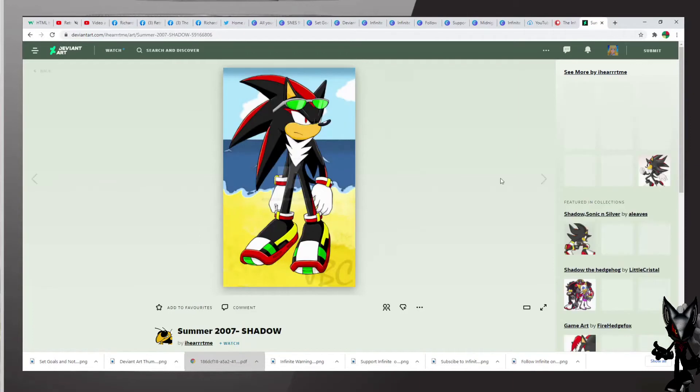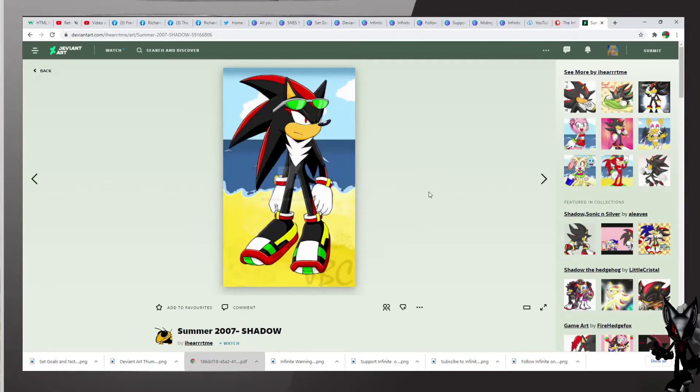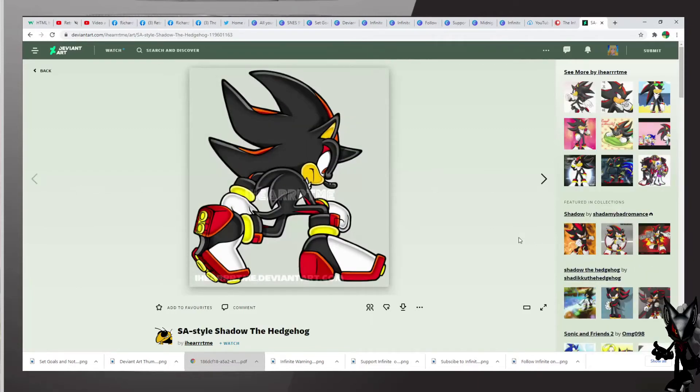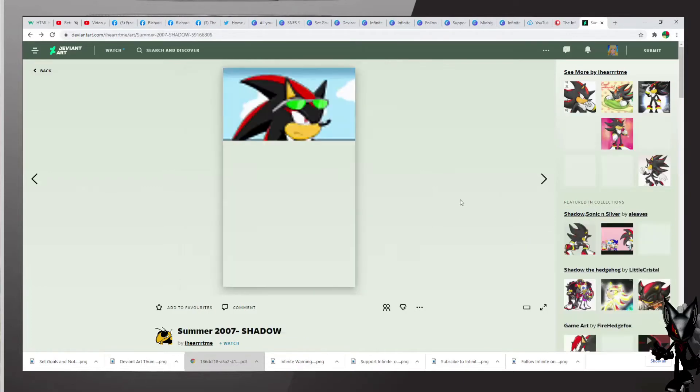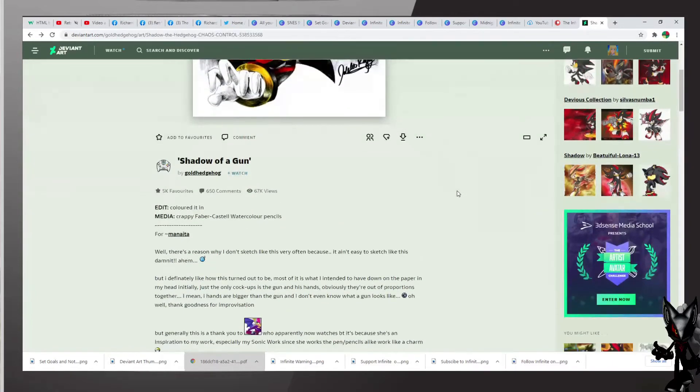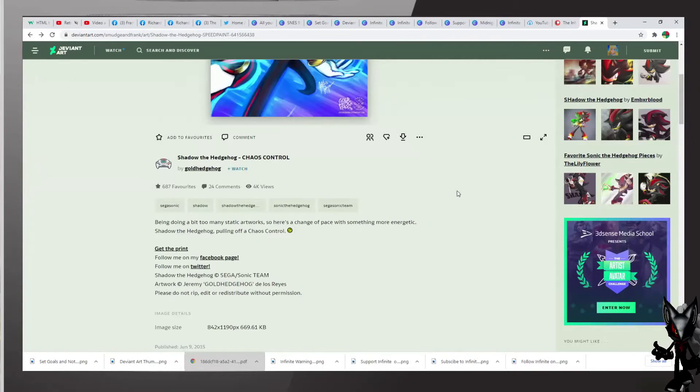We also have — cool Shadow, Summer 2007. Shadow is probably at the beach waiting for Sonic, and his cool glasses are on. He probably traded his shoes for something cooler — we shall see the story behind that. Another nice one, also by the same artist. All right, let's look for some more Shadow here, because these arts are awesome to look at.